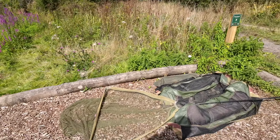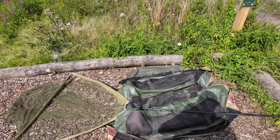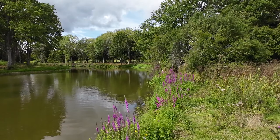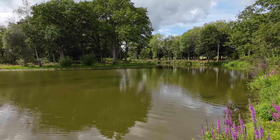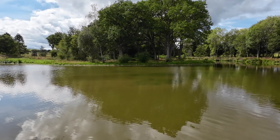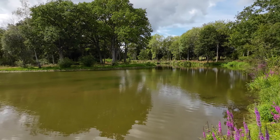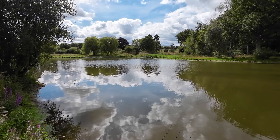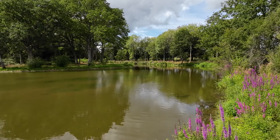The fishery actually supplies a landing net, unhooking mat, and a weigh sling as well, which is pretty cool. The bailiff this morning, Adam, is an absolutely fantastic guy. He helped me around to this swim and gave me a bit of advice on where to fish and where the features are. It's paid off, so yeah, I really appreciate it. Let's hope I have some more fish out today.